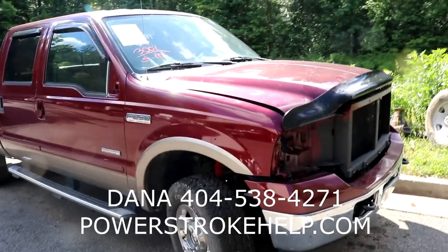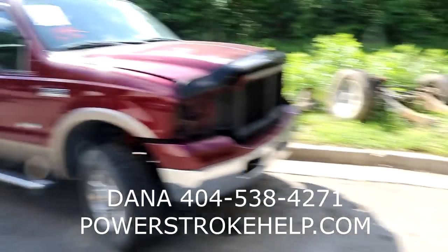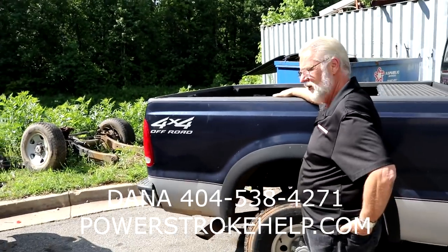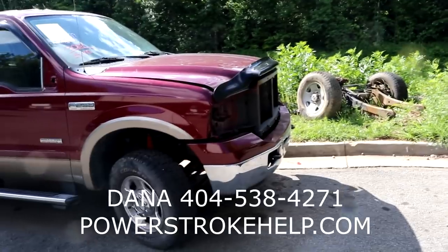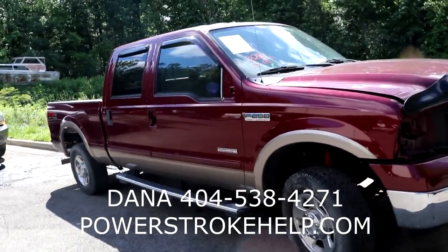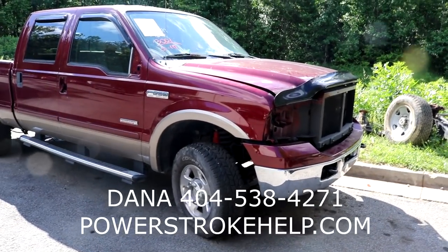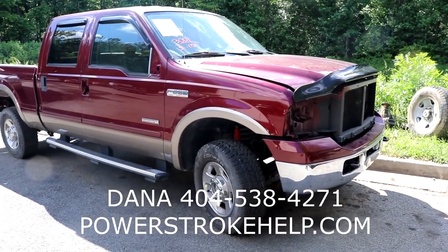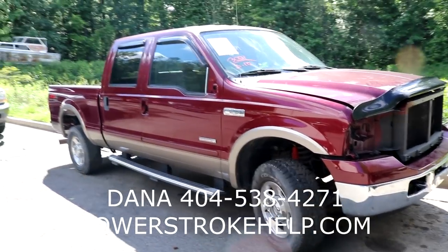What else have we got coming, Dana? We've got a two-wheel drive Black King Ranch coming in, plus a utility body truck coming in. Then we've got the Black King Ranch, and I think we've also got a four-wheel drive dually coming with low miles on it. I look at so many trucks in the course of a day it's hard to keep track.